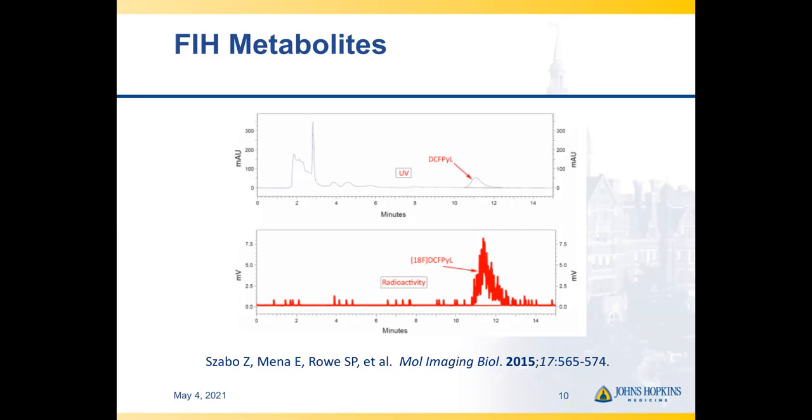Metabolite studies are often performed as part of a first-in-human study, though not universal. They typically involve some combination of obtaining urine and blood samples, and looking at the presence of radioactive compounds to ensure that what was injected is still the radioactive compound in or being excreted by the patient. Some radioactive compounds will undergo metabolism, which may necessitate characterizing the metabolites. In this case, the only significant radioactivity obtained from the patient throughout the time course of the study remained F-18-labeled DCFPyL, and there were no appreciable metabolites.